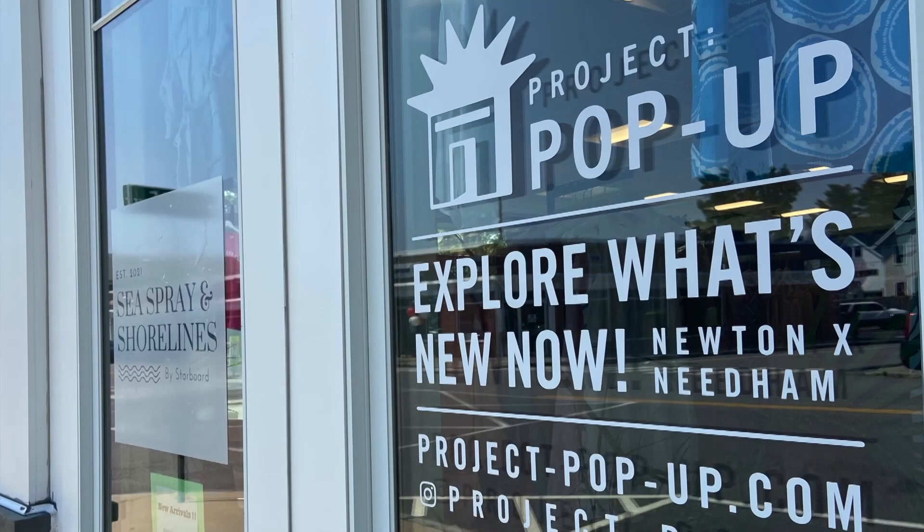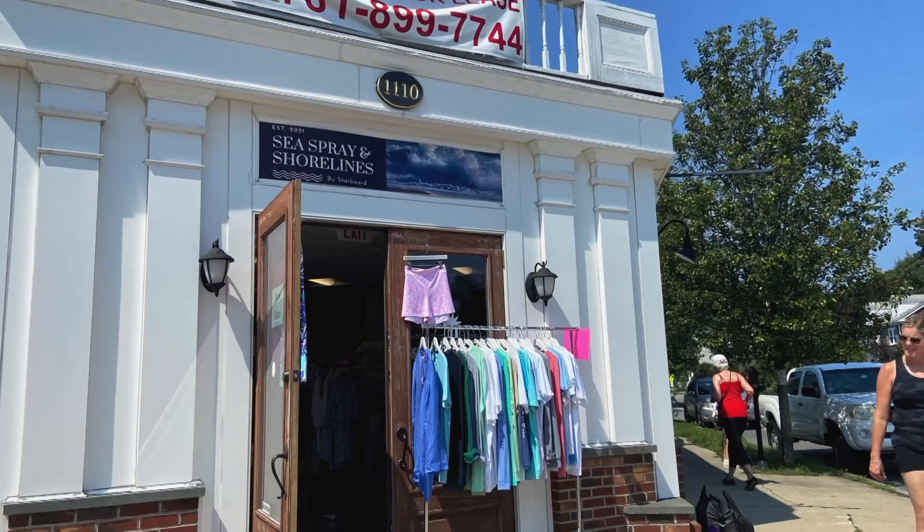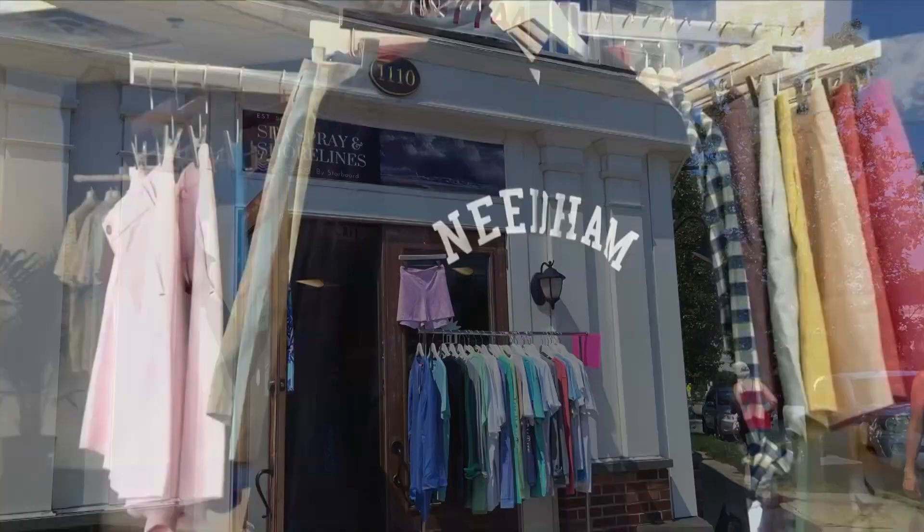Project Pop-Up is presented by Upnext, a woman-owned and Newton-based company specializing in pairing emerging brands with vacant retail locations. Located at 1110 Great Plain Ave is one of two pop-up shops in town: Sea Spray and Shorelines.